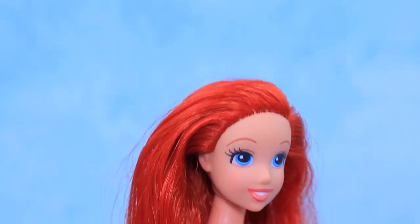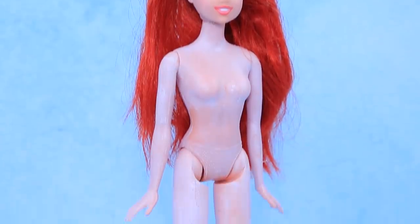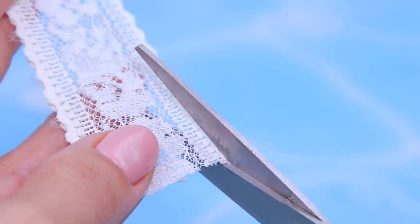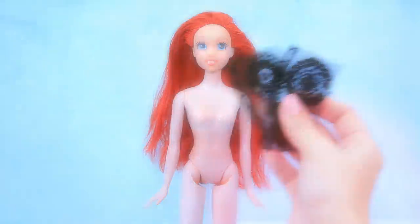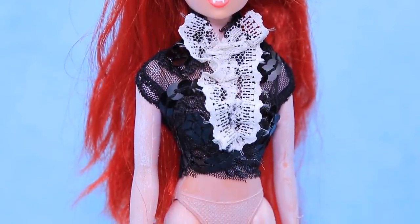Meanwhile, Princess Ariel is trying a Dracula look! Make the skin pale. I love my pale skin and sharp fangs! Make a cravat out of white lace — sew two identical details and tighten it like this! The cravat will go so well with black clothes!